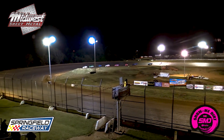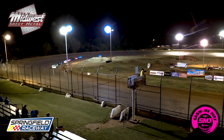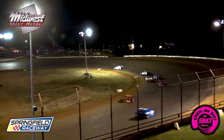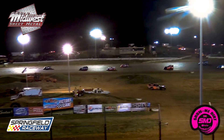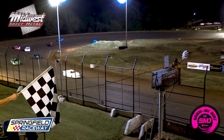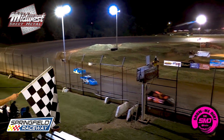Lights are off — green and white together, will be a one-lap shootout for the 07 of Scott Silva. Scott Silva just has a back straightaway, two more turns to go.